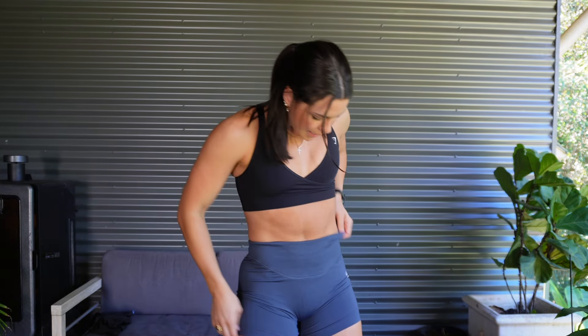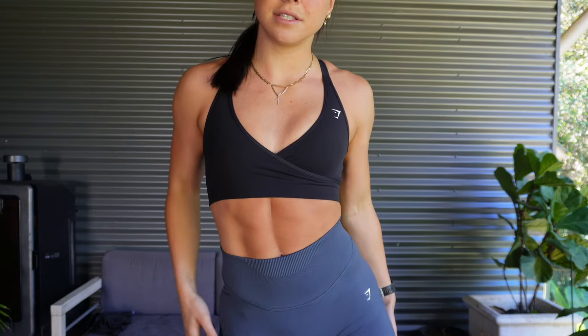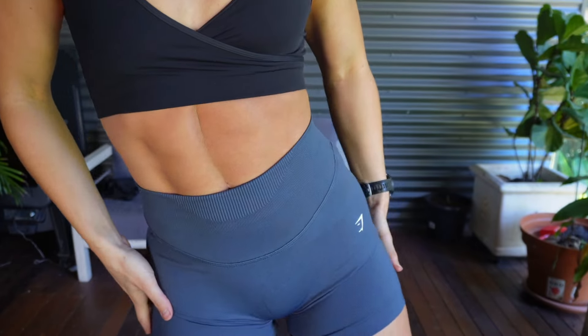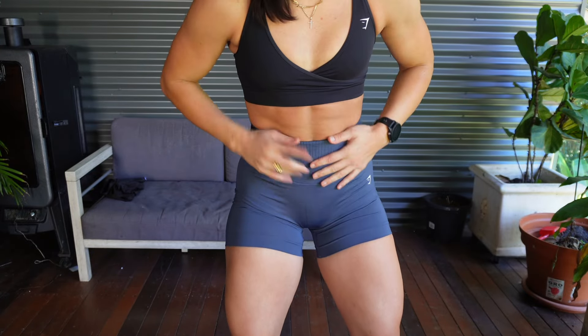I'm now going to show you my favorite shorts of all time. I wear the black ones all the time — they're my favorite running shorts, my favorite everyday shorts. They're called the Sweat Seamless Shorts. These ones are in gray because I already have the black, but this is a new color. Oh my gosh, they're so comfy — they're just flattering and comfy. Incredible — these are just such nice running shorts, love them.